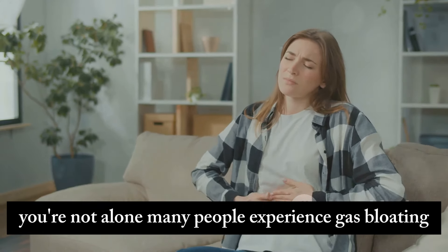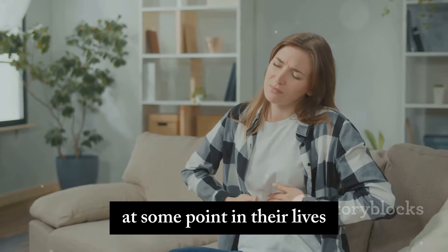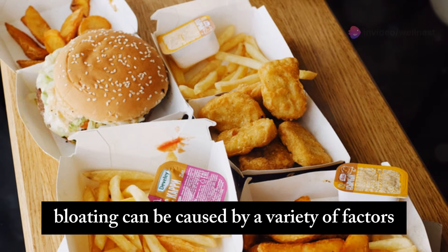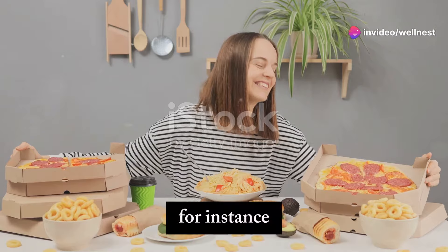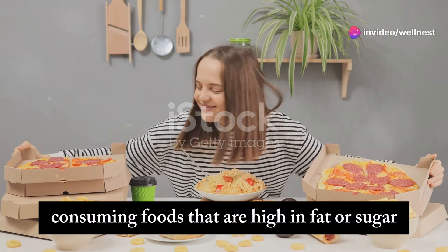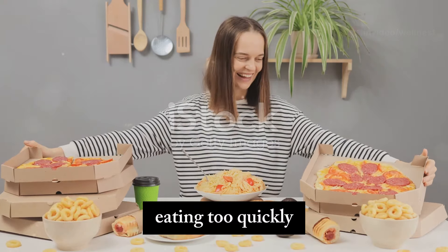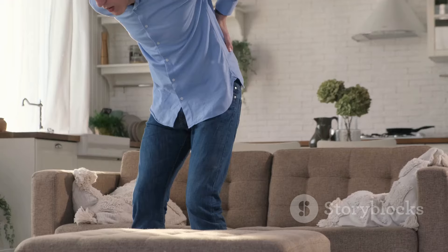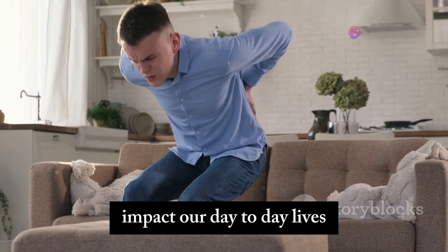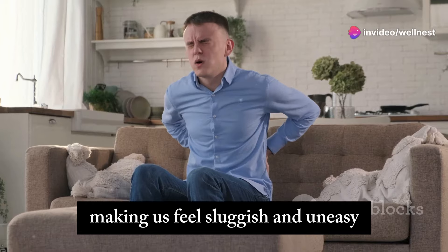Many people experience gas bloating at some point in their lives and it can be quite distressing. Bloating can be caused by a variety of factors, from the foods we eat to our daily habits. For instance, consuming foods that are high in fat or sugar, eating too quickly, or even drinking carbonated beverages can contribute to this issue.